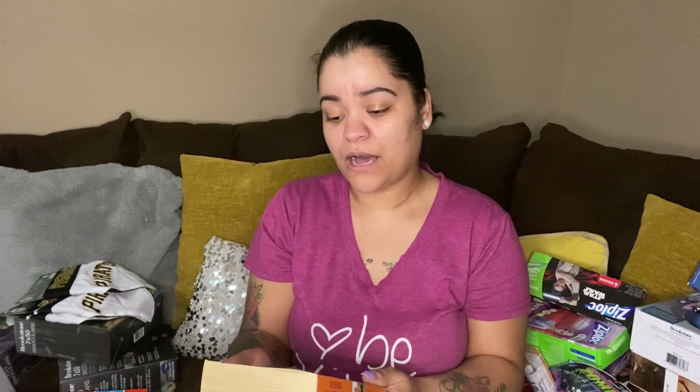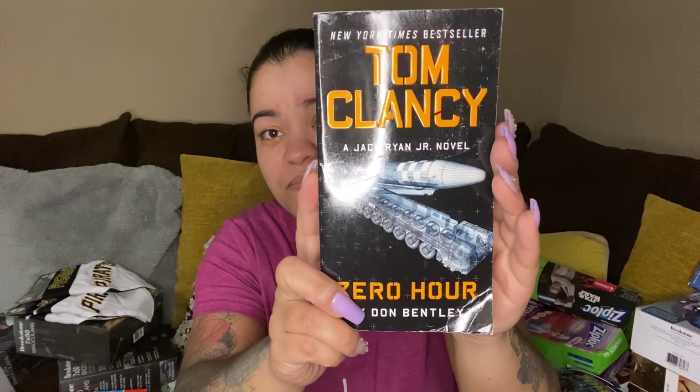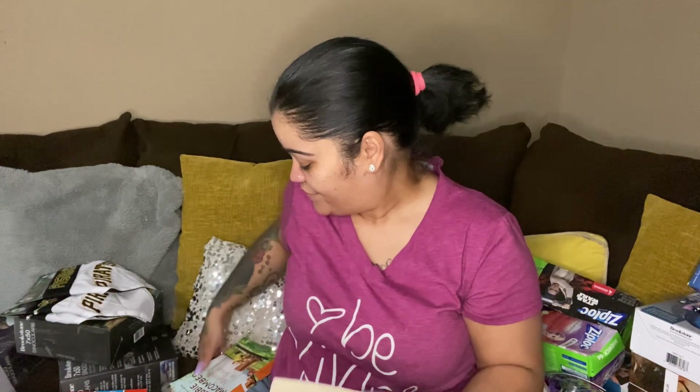Last up we have a book by Debbie Macomber — 'Married in Texas,' I've never heard of it, $10 US. Then we have Tom Clancy 'Zero Hour' — never heard of that one either, and I love books. I'm trying to get at least the majority of things sold so I can make my money back, because my room is starting to look like an episode of Hoarders.